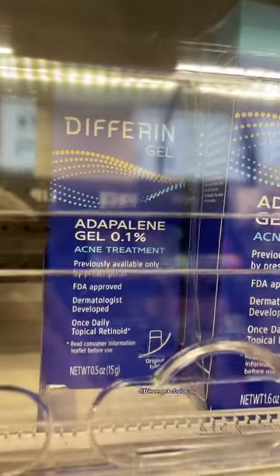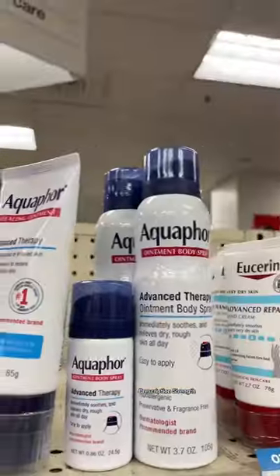Differin gel, obviously. Tried and true acne treatment. Prescription strength.